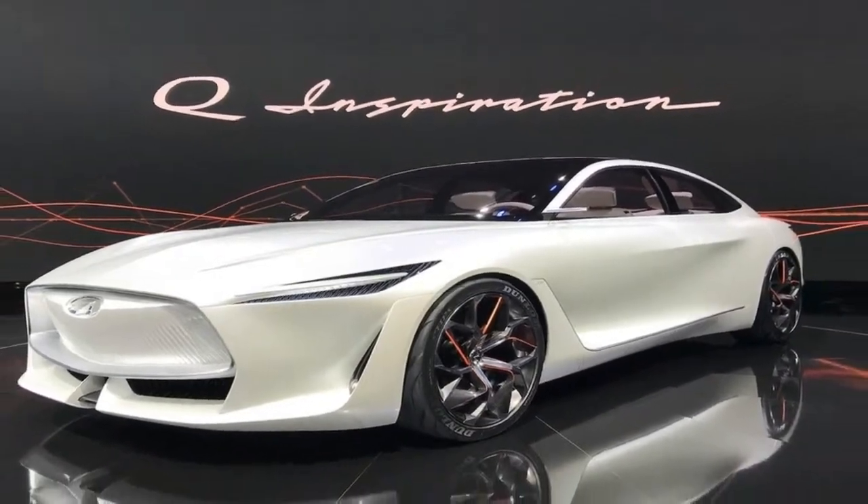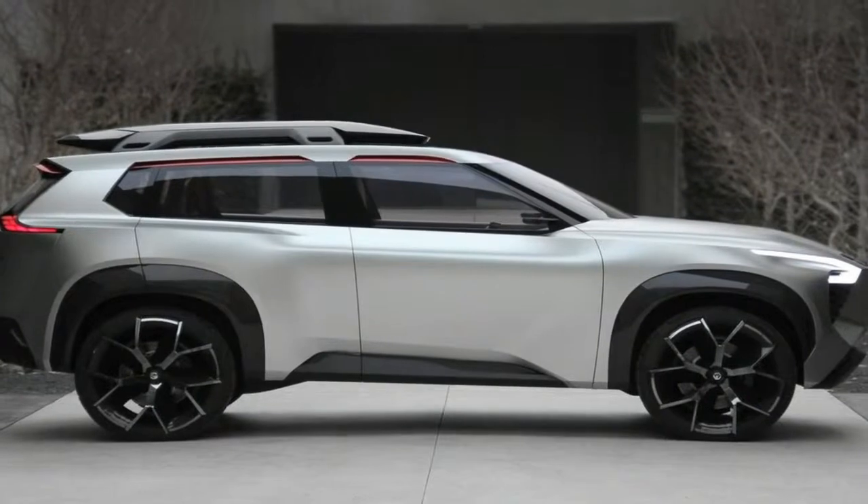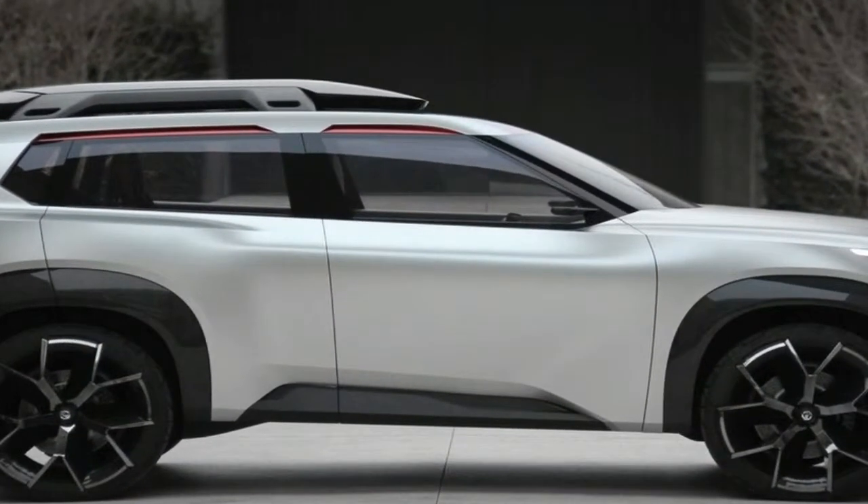Detroit. Nissan today revealed this Xmotion concept — a design exploration for a potentially groundbreaking compact SUV, building on the company's long history of cutting-edge crossovers and SUVs.